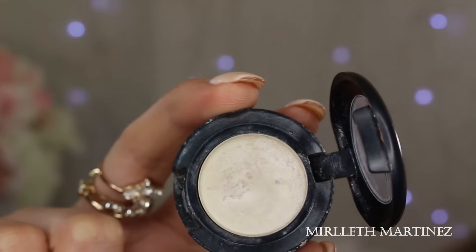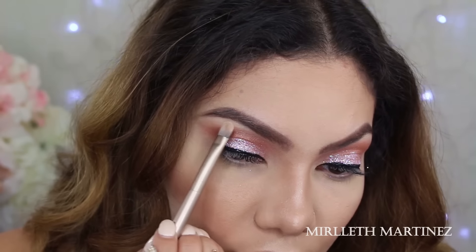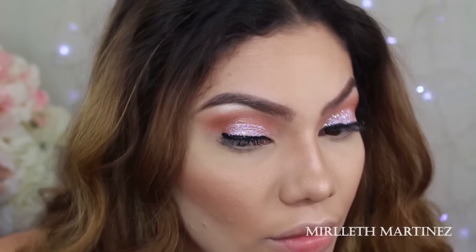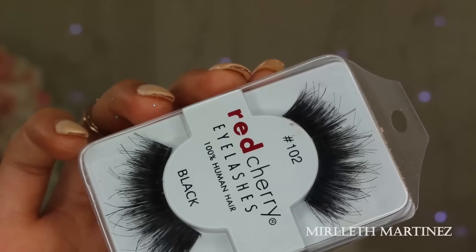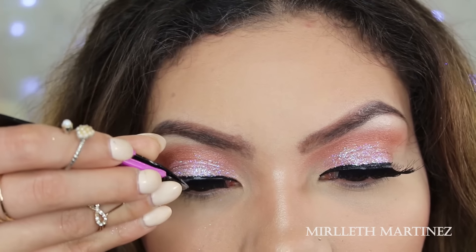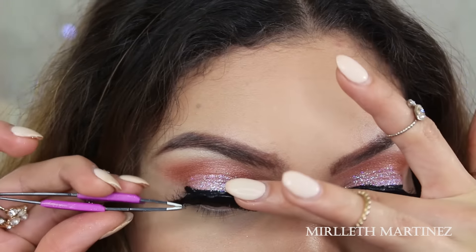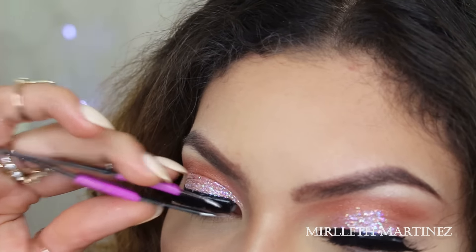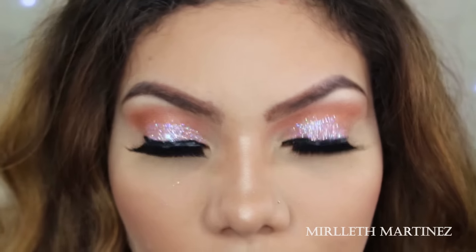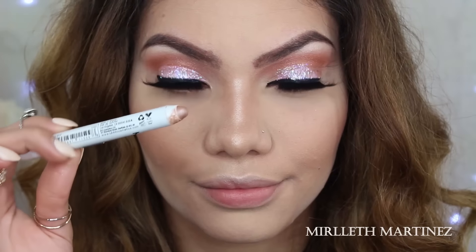With MAC Nylon, a frosted eyeshadow, I'm applying that on the brow bone to highlight that area. For lashes today I'm using one of my all-time favorites — the 102 by Red Cherry. This is a brand new pair and I love using brand new eyelashes. As always, I place them on the center of my lash line first, then the outer corner, and then the inner corner.